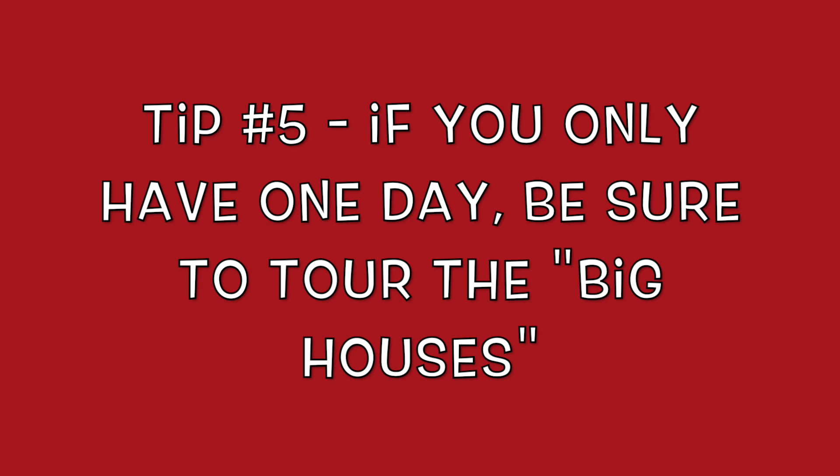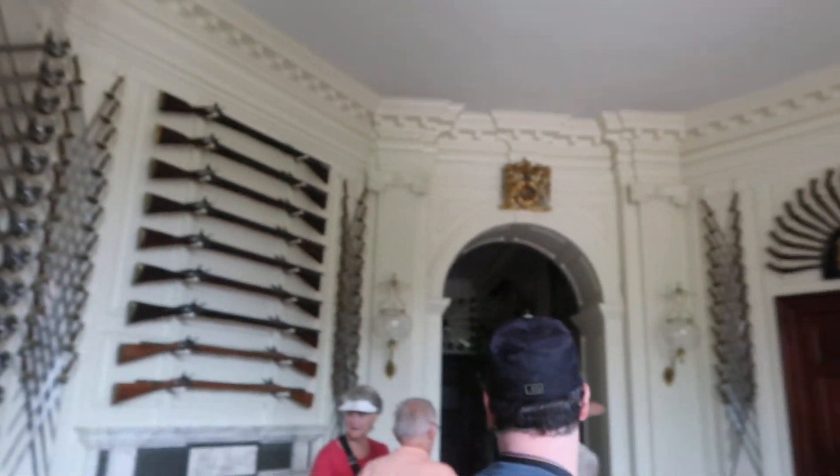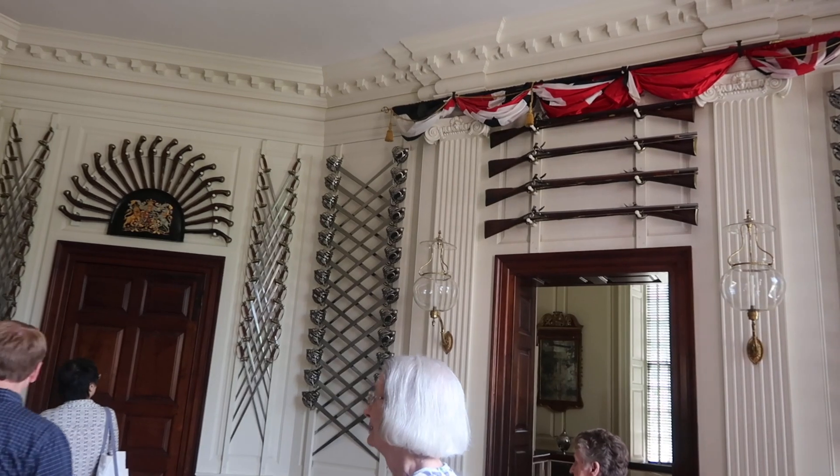We'll show you what they are. First up is the Governor's Palace — home to the British governor, built to impress and meant to show wealth and authority. The docent directed us: the pantry is on your left, the parlor is on your right.